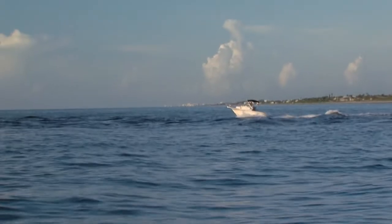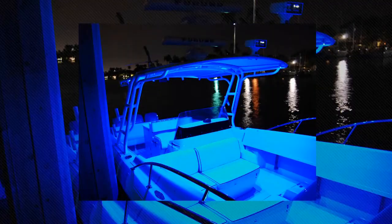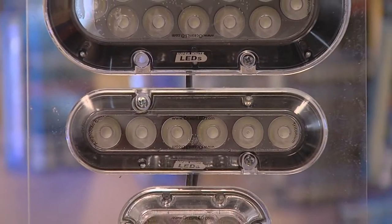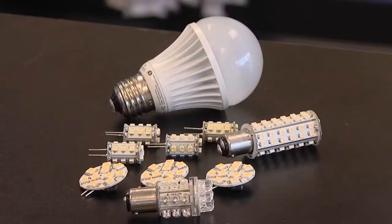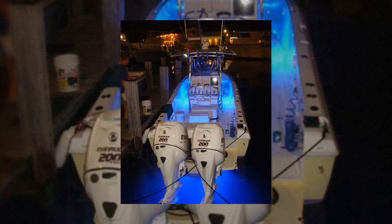If you enjoy spending as much time in the water as we do, then you know marine lighting is a hot topic and plays a big role towards enhancing our on-the-water experiences. With so much new technology, we wanted to take a quick break from fishing to introduce you to some of the latest advancements. Underwater lighting in particular is the fastest growing segment of the marine lighting market, with LED technology by far the most popular option.